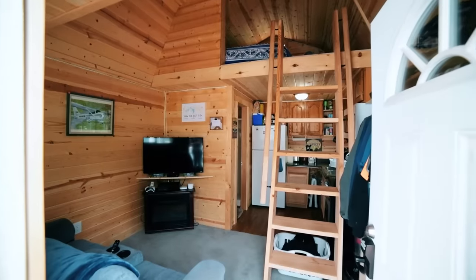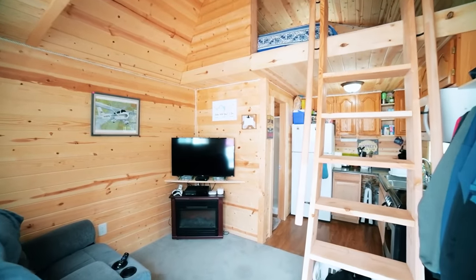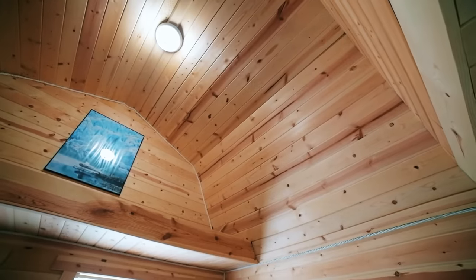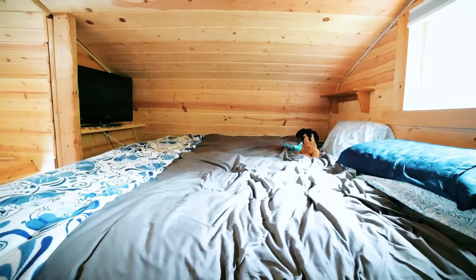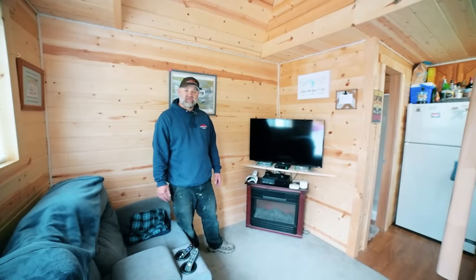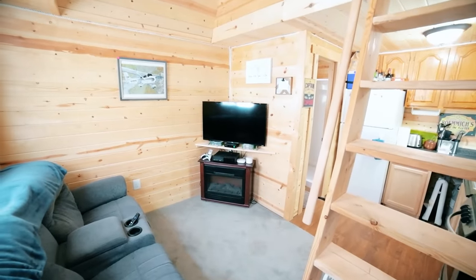It's a 12 by 16 with a loft — originally built as a shed at my friend's house. We moved it with a loader over here about four or five years ago when I needed a place to live while renting out the house for the summer. I turned the shed into this house, and yeah, it's pretty small but it has everything we need.